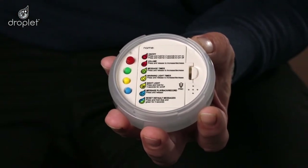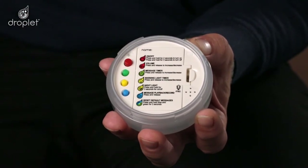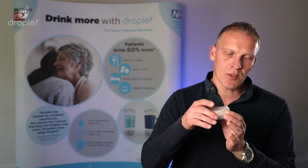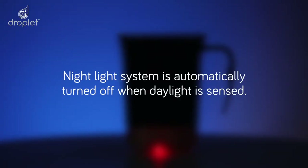Warning light on 20 minutes. To alter the time and settings, simply press and release the yellow button. The Droplet smart hydration reminder base has a night sensor. When this unit senses darkness for a period of 30 seconds, it will automatically turn off both the flashing reminder lights and the personalized message system. The base will then glow red to act as a night light, enabling patients and residents to easily locate their cup in the dark.